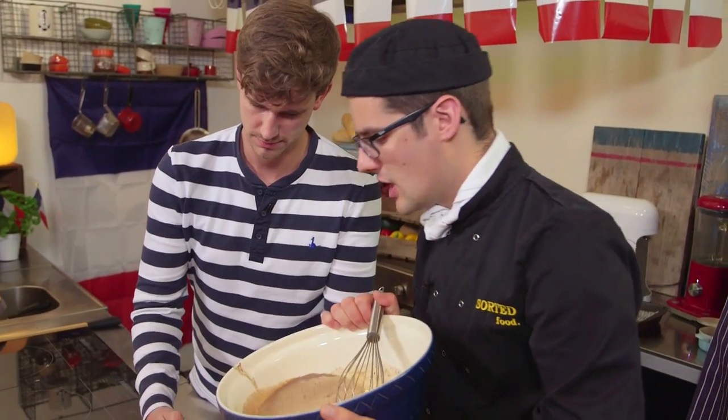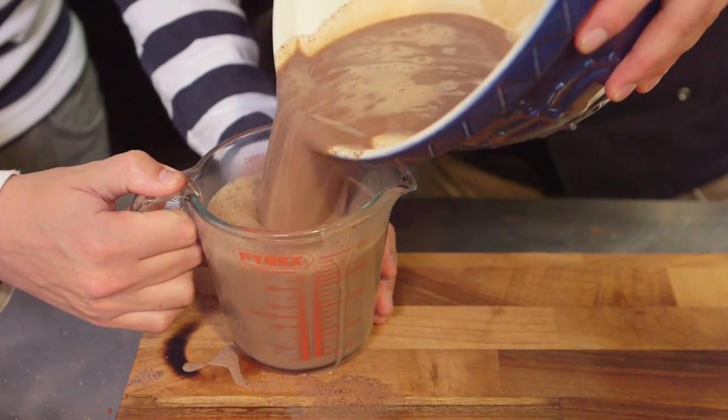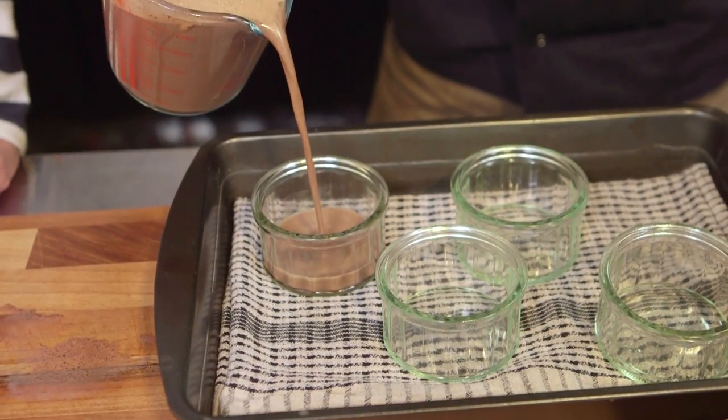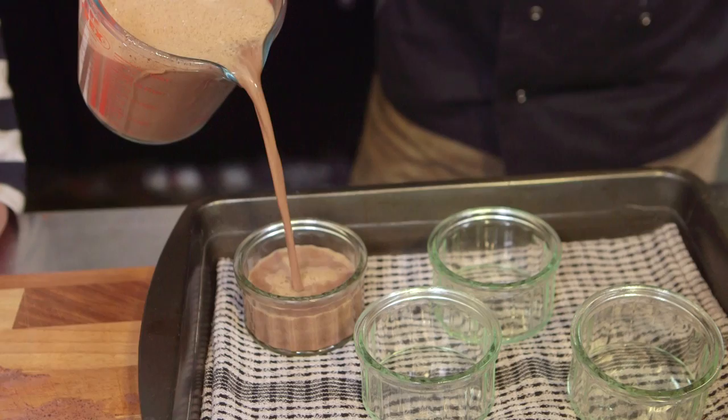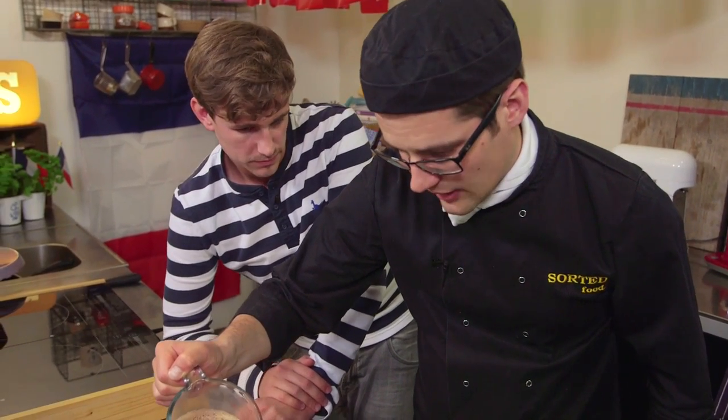Transfer to a jug for ease, because we're now going to pour the mixture into ramekins. We've gone for glass ones so you can see right through them, but you can choose whatever ramekin you want. Pour pretty much up to the top. We're going to cook them very, very slowly — instead of rising, they're going to set just like a custard.